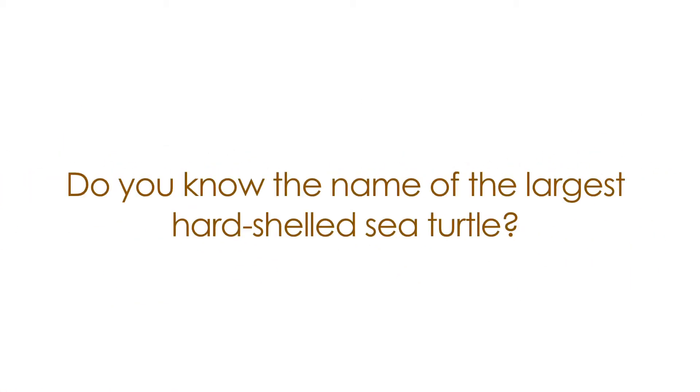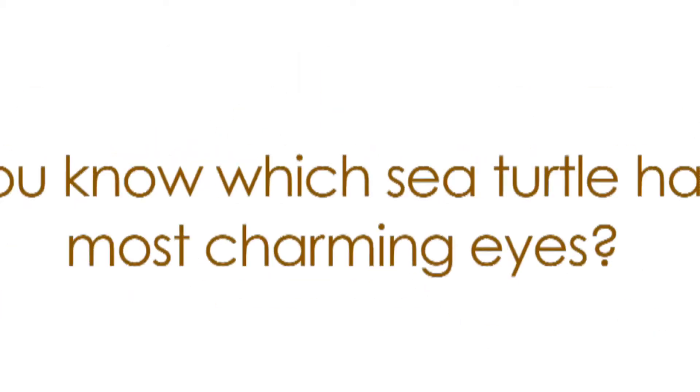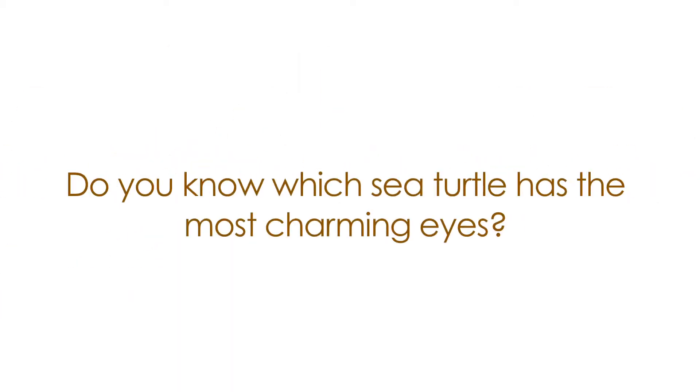Do you know the name of the largest hard-shelled sea turtle? Do you know which sea turtle has the most charming eyes?